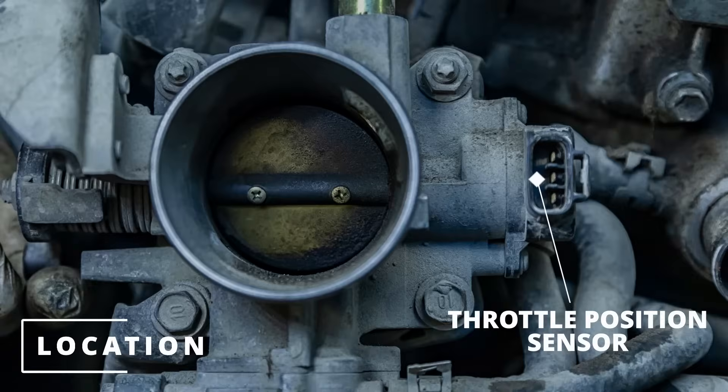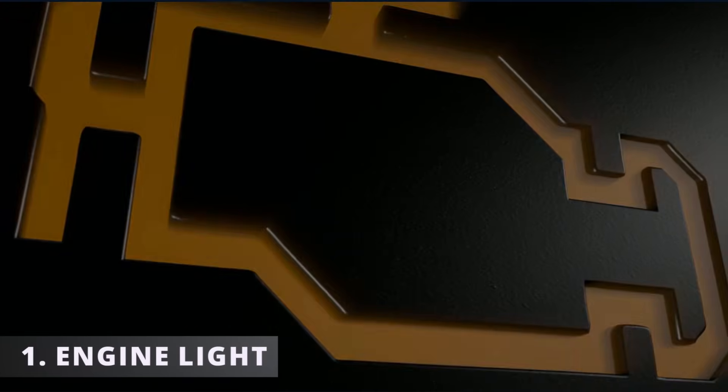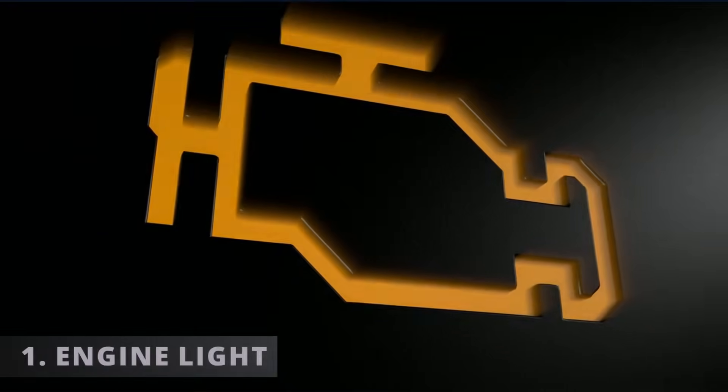The location will typically be on the throttle body. The first symptom of a bad throttle position sensor is having your check engine light on. Here are some codes that can pop up.